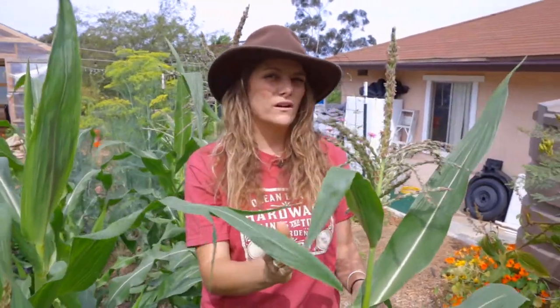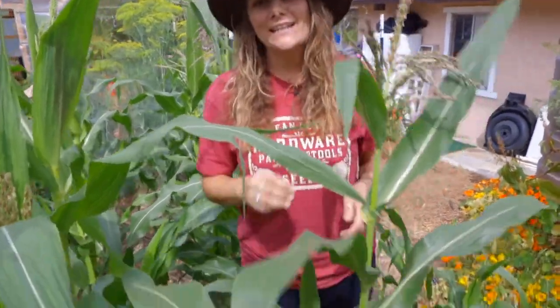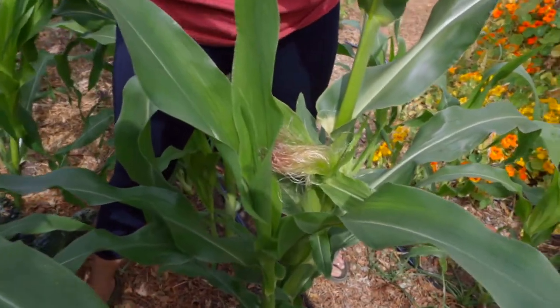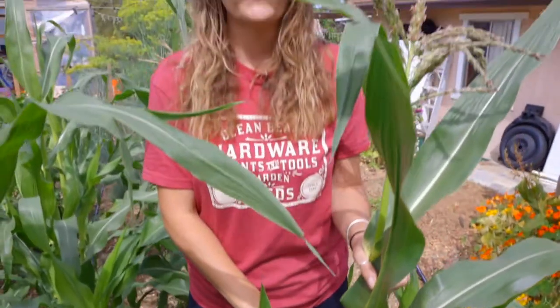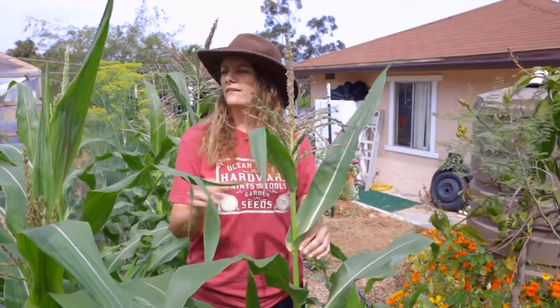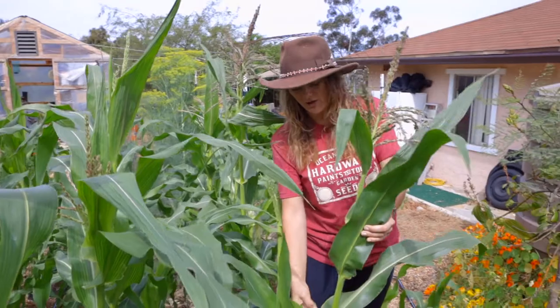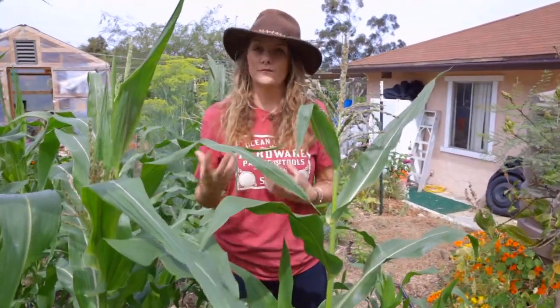So if you live in a really windy area and you only have one row of corn, well what's gonna happen? That pollen's gonna blow past the silks and you're not gonna get a full head of corn. So it's really important that you grow it close together to allow the pollen from the top to fall to the silks at the bottom. One thing you can do is help aid in that process by coming in on a calm day when it's not windy and shaking the corn so the pollen falls down onto the silks. That'll allow you to get much bigger and fuller cobs of corn.